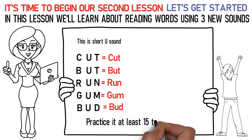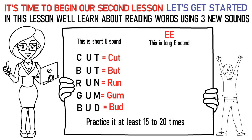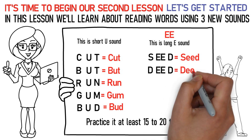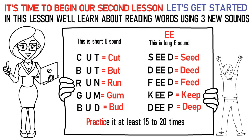In this way, practice it at least 15 to 20 times. The next sound is E — the long E sound. Here's how you pronounce them: S-EE-D stands for seed. D-EE-D stands for deed. F-EE-D stands for feed. K-EE-P stands for keep. D-EE-P stands for deep.